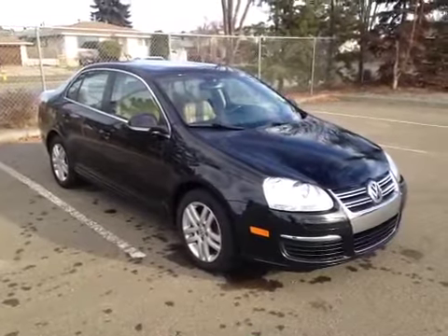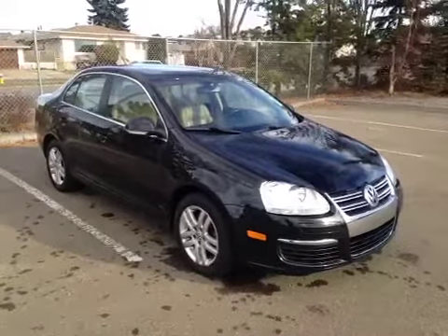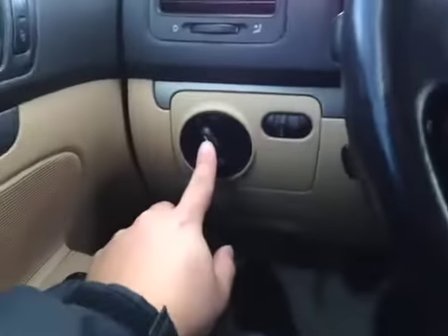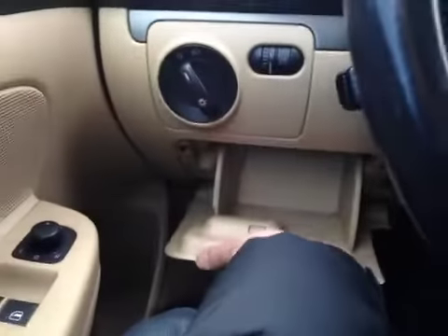Thanks for watching. We're proud to show you this 2007 Volkswagen Jetta. From the driver's seat we have your power windows, power mirrors, power locks, headlight switch, and also a cash caddy, cruise control, and the steering wheel is leather wrapped.